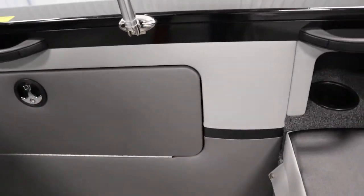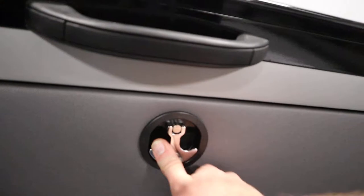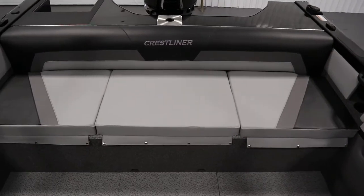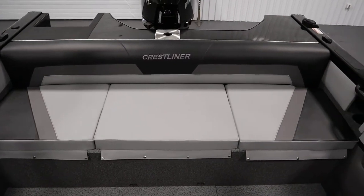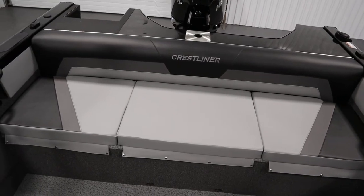It also has a starboard side storage compartment. It has a raised stern casting platform including a bench seat with removable cushions, a 20-gallon aerated live well, two storage compartments, and a battery storage compartment.